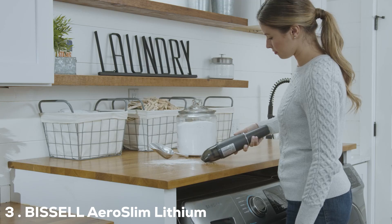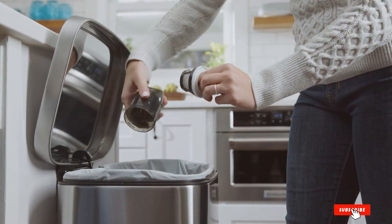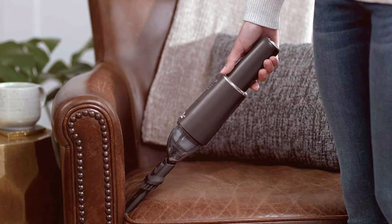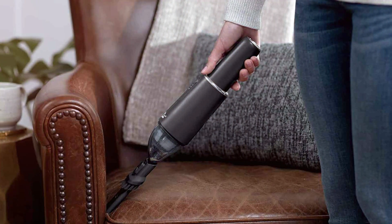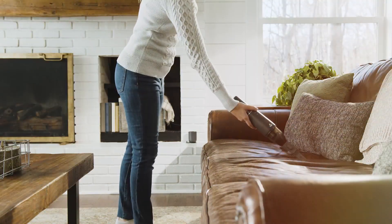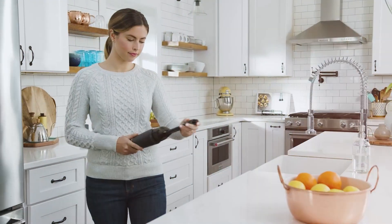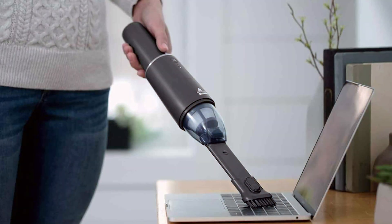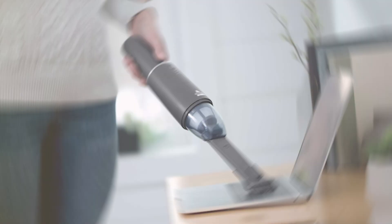The number 3 position is held by the BSLL Aeroslim Lithium Cordless Handheld Vacuum, model number 29869. This is the perfect solution for pet owners who want a quick and effective way to clean up pet hair and messes. This sleek and compact handheld vacuum offers powerful cleaning in a convenient package, equipped with a lithium-ion battery that provides strong and consistent suction power.